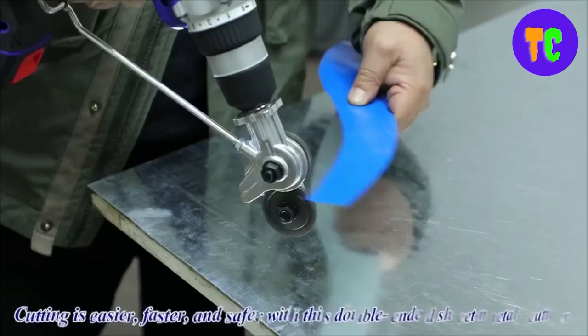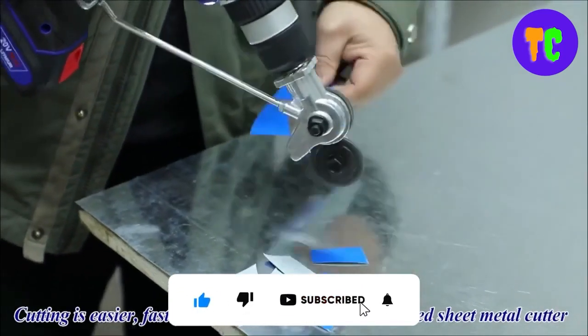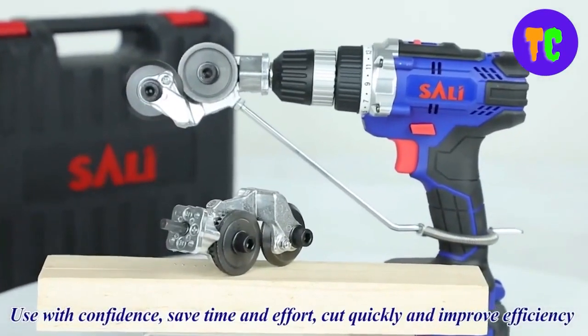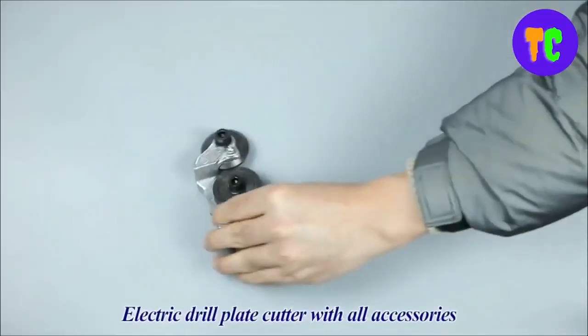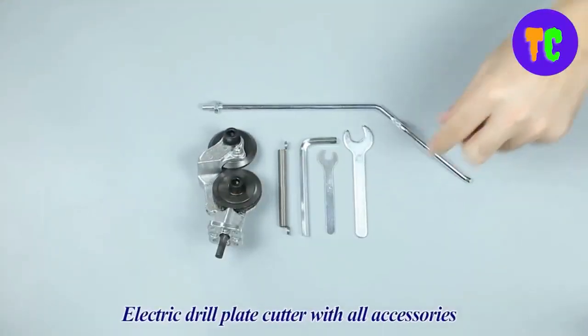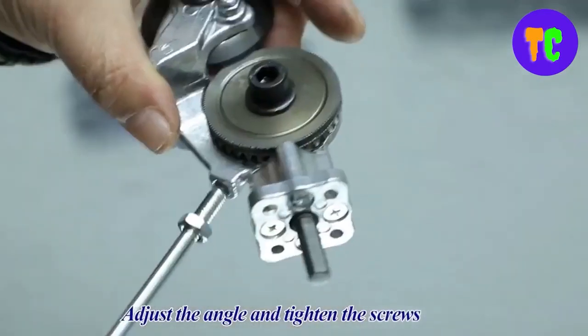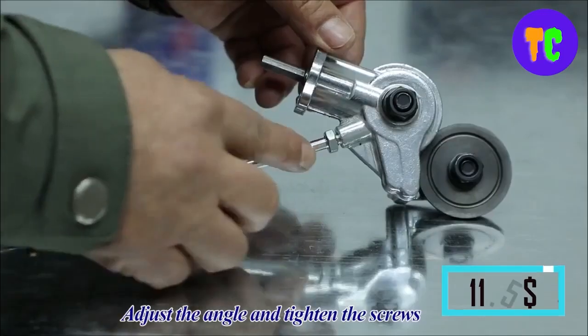This tool comes with a device for installation, making it simple to attach to your drill. This electric drill plate cutter is compact and lightweight, convenient to store and carry, so you can use it anytime and anywhere. The plate drill shears are compatible with most hand electric drills, lithium electric drills, and impact drills on the market. The attachment will save your time and effort, and the best part is that it's only $11.50.